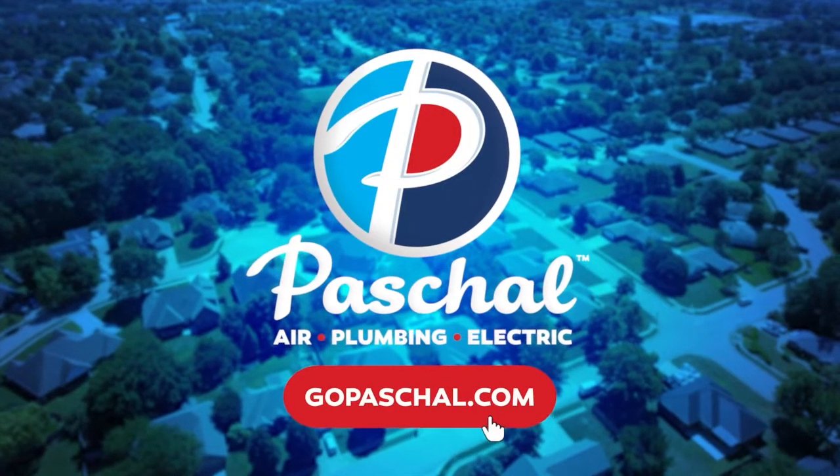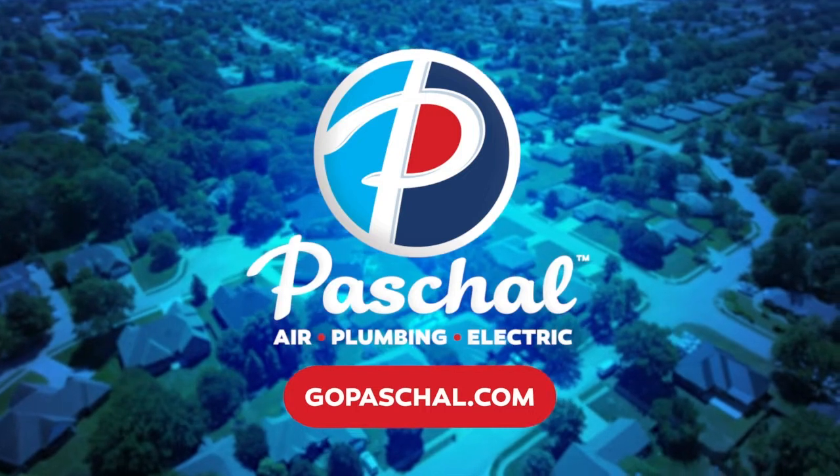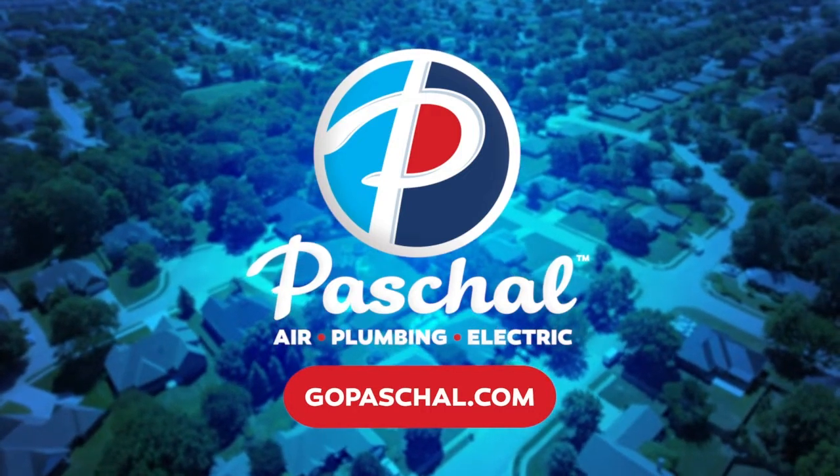This video is powered by the pros at Pascal Air, Plumbing, and Electric. Arkansas owned. Arkansas operated. GoPascal.com.